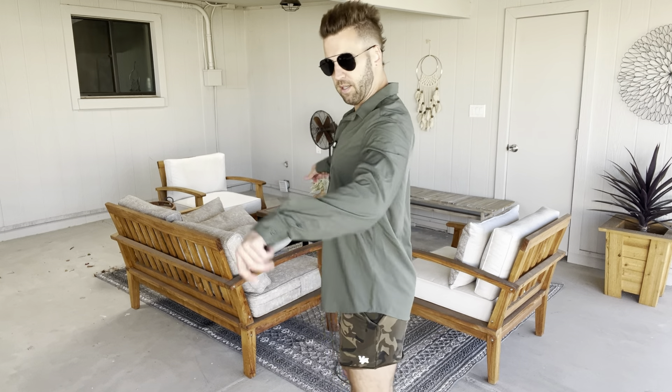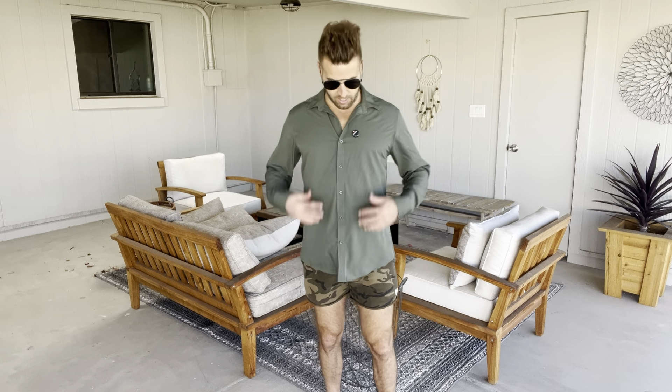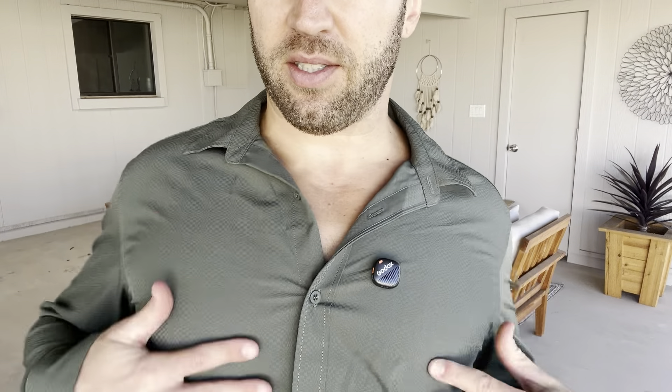I got this really nice Koo Fandy men's long sleeve dress shirt — wrinkle free and textured. Let me come up here to show you: it's got a little bit of a textured vibe going on, it's not just a totally solid color.